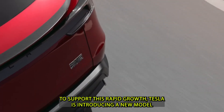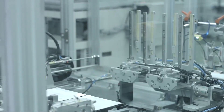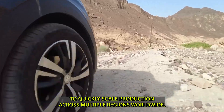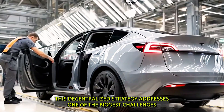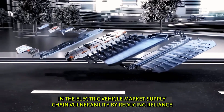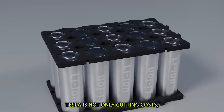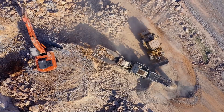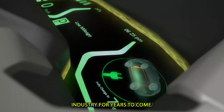To support this rapid growth, Tesla is introducing a global network of micro factories — smaller, highly automated facilities designed to quickly scale production across multiple regions worldwide. This decentralized strategy addresses one of the biggest challenges in the EV market: supply chain vulnerability. By reducing reliance on rare materials and building production centers closer to key markets, Tesla is cutting costs and protecting itself from geopolitical instability — a bold manufacturing approach that could reshape the entire auto industry.